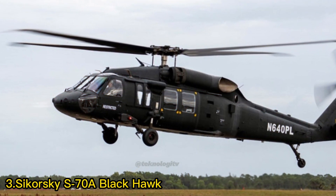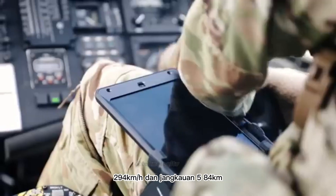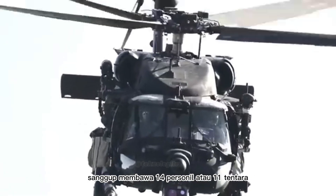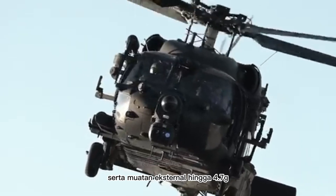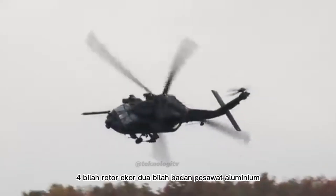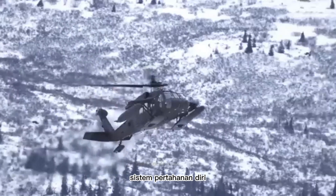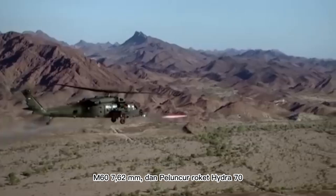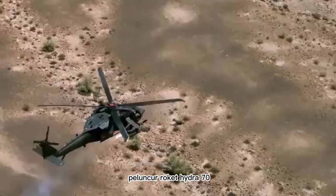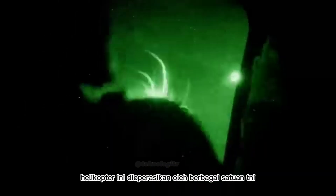Nomor 3: Sikorsky S-70A Black Hawk. Helikopter tangguh milik Indonesia ini siap mengangkasa dengan kecepatan 294 km per jam dan jangkauan 584 km. Sanggup membawa 14 personil atau 11 tentara dengan perlengkapan di dalam kabin, serta muatan eksternal hingga 4.072 kg. Fitur utama: rotor utama 4 bilah, rotor ekor 2 bilah, badan pesawat aluminium, kaki pendaratan yang dapat ditarik, sistem avionik canggih, sistem pertahanan diri, dan peluncur roket. Persenjataan UH-60M terdiri dari senapan mesin M240 7,62 mm dan peluncur roket Hydra 70. Kemampuan penglihatan malam dan sistem navigasi canggih memungkinkannya beroperasi di berbagai kondisi. Helikopter ini dioperasikan oleh berbagai satuan TNI Angkatan Darat.